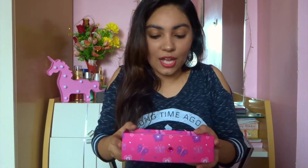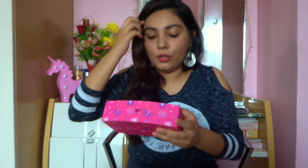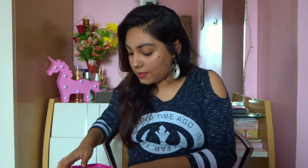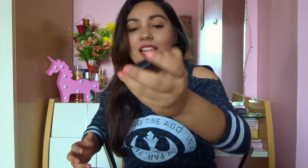I also have a lot of single eyeshadows — filled with neutrals and colorful pops. I have a few MAC eyeshadows, a few Misclair eyeshadows — because Misclair is bae; 90 rupees for one eyeshadow and the quality is super gorgeous. I also have one Colorbar eyeshadow and one Kiko Milano eyeshadow.